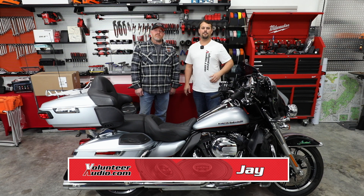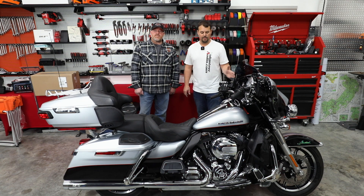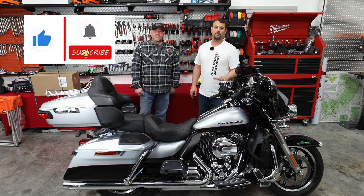Hello, I'm Jay, owner of Volunteer Audio in Oliver Springs, Tennessee. I've got Jerry with me — he drove in from Ohio and brought me this beautiful 2015 Harley-Davidson Ultra Limited to get a huge audio upgrade.